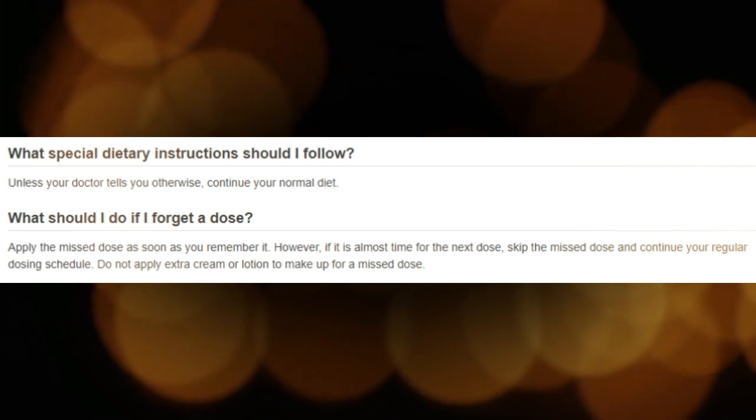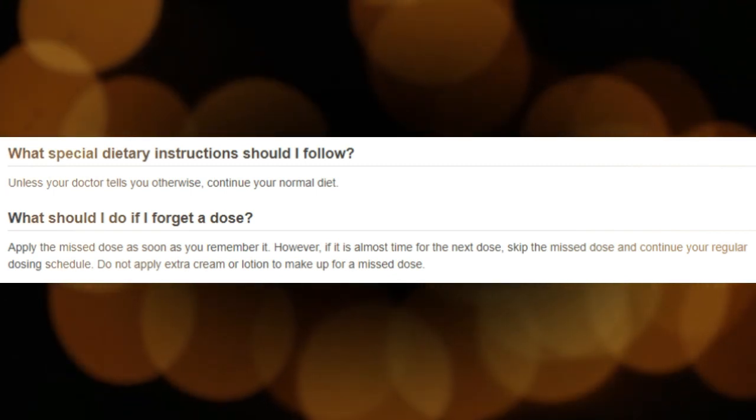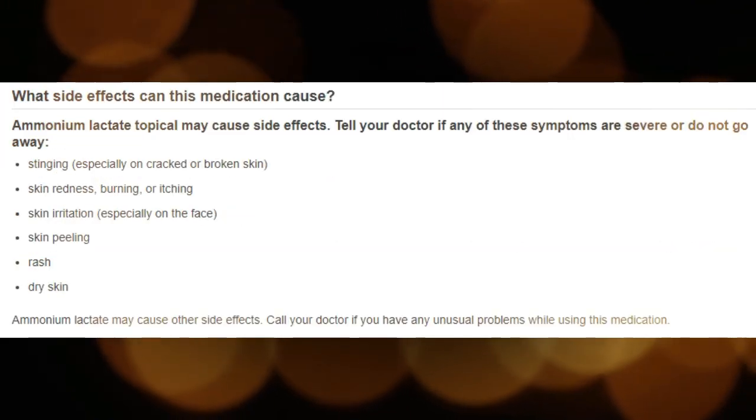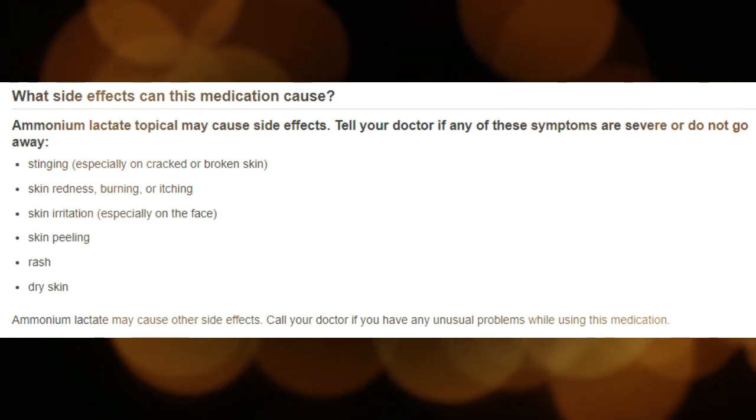This medication is only for use on the skin. Keep Ammonium Lactate away from your eyes, mouth, and vaginal area, and do not swallow it. If your skin condition becomes worse with treatment, contact your doctor.